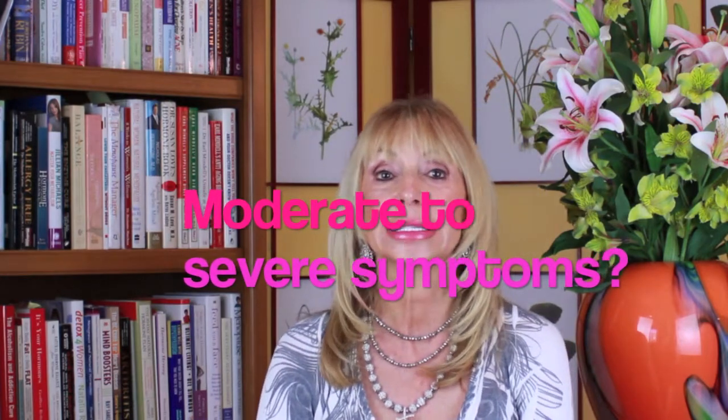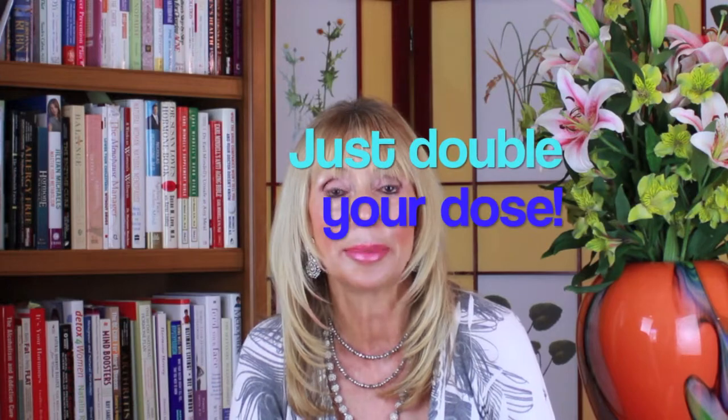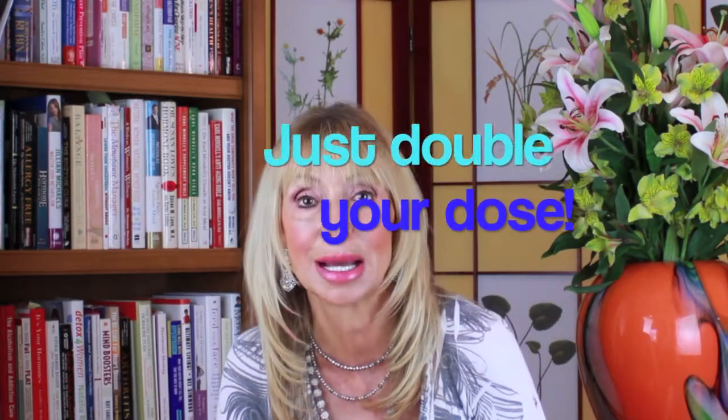If you have moderate to severe symptoms, it's okay to increase your dose. You could just double up — use a half teaspoon twice a day. You were not designed to suffer. I'm here to help. My favorite cream, of course, is ProHelp. But if you already have a cream, use what you have. Call or write if you have questions. I want you to feel wonderful.